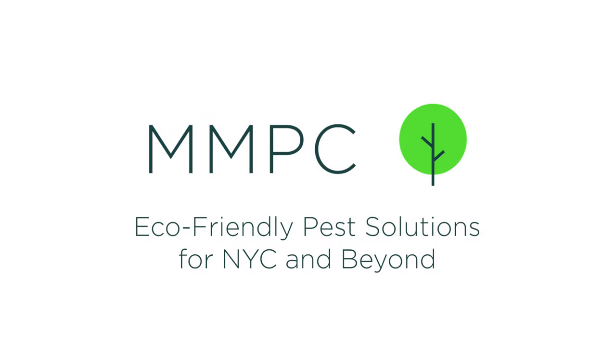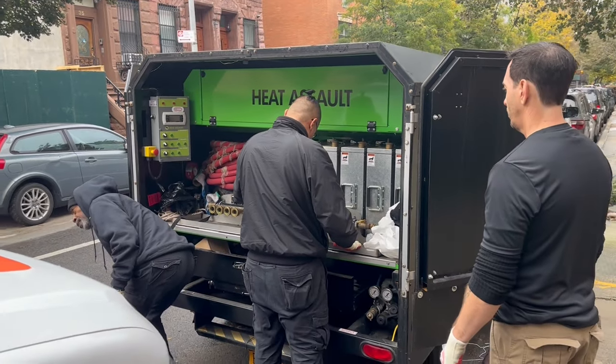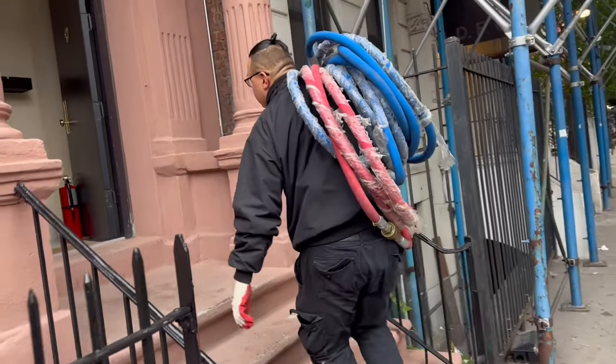Heat treatment is a powerful tool against bed bugs. It's great for moderate to severe infestations where bed bugs have spread to multiple areas, or when chemical treatments have failed. Today, we're using the Heat Assault system to exterminate bed bugs in the entire second floor of this building.